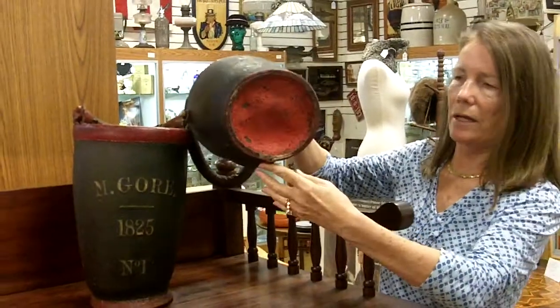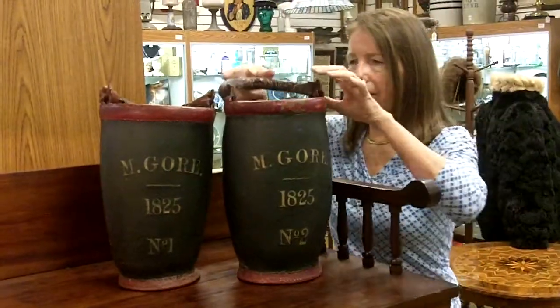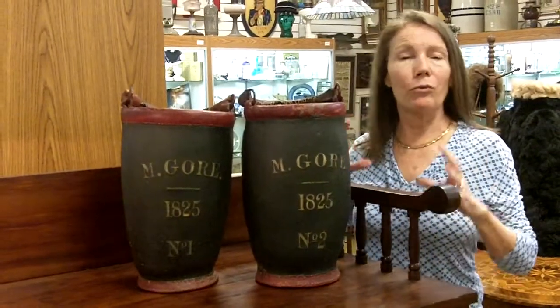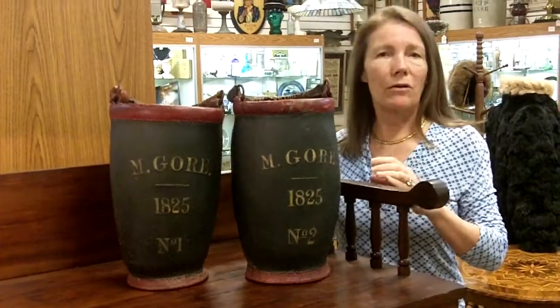And they're in really great condition — that's what the bottoms look like. You can see they still retain the leather handles. If you have something super special like these that you want to sell, we're always looking for it. This is the fun of the business, to find something that is really in great condition and has the history behind it, and is rather rare to come across.